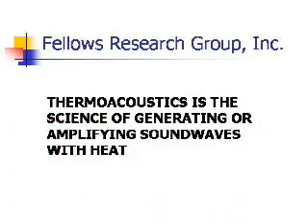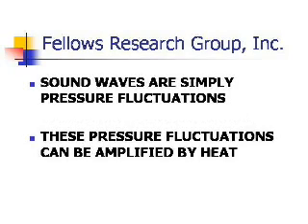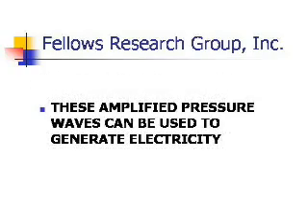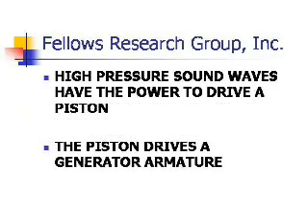Thermoacoustics is the science of generating and amplifying sound waves with heat. Sound waves are simply high-frequency pressure fluctuations in a gas. We use these amplified pressure oscillations to drive a generator. At 10 to 100 atmospheres of pressure, these waves have tremendous power, just like a large pneumatic motor.